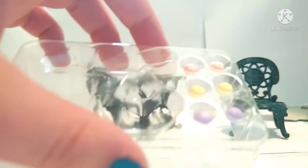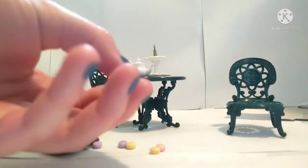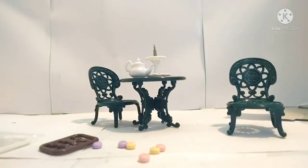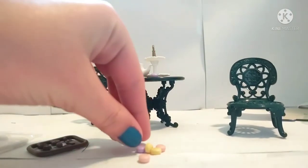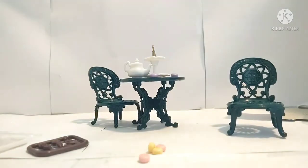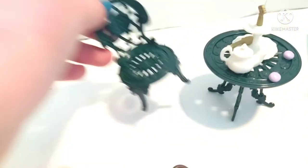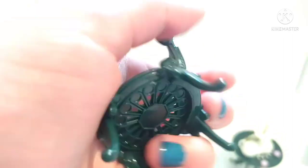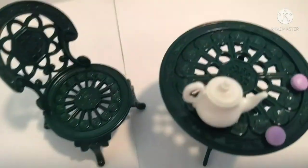We also have some little macaroons here, so I'll just dump them out. They look just like the other ones from the last set and they feel about the same — like plastic, but at the same time kind of foam-ish. If you want a better description of that, I suggest checking out last week's video. You can just stick them on the table. There's a lot of detailing on these chairs — and the table has the same pattern.